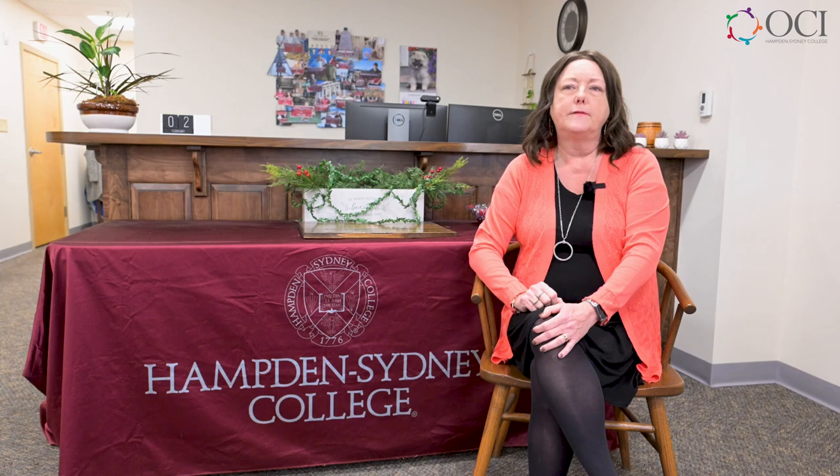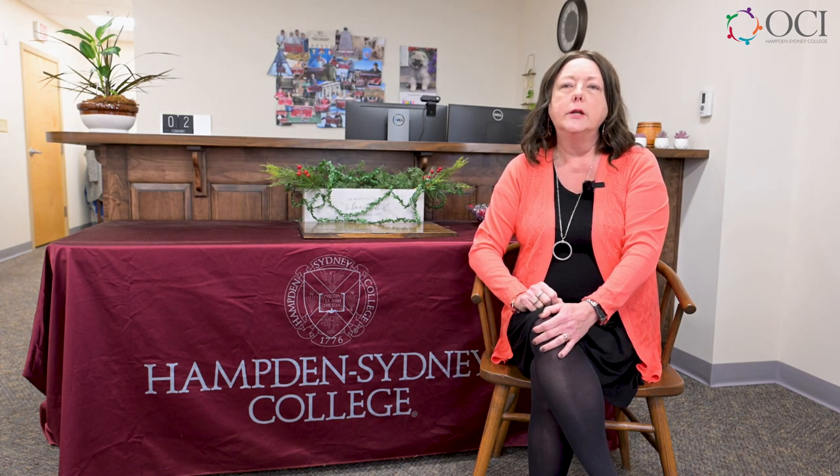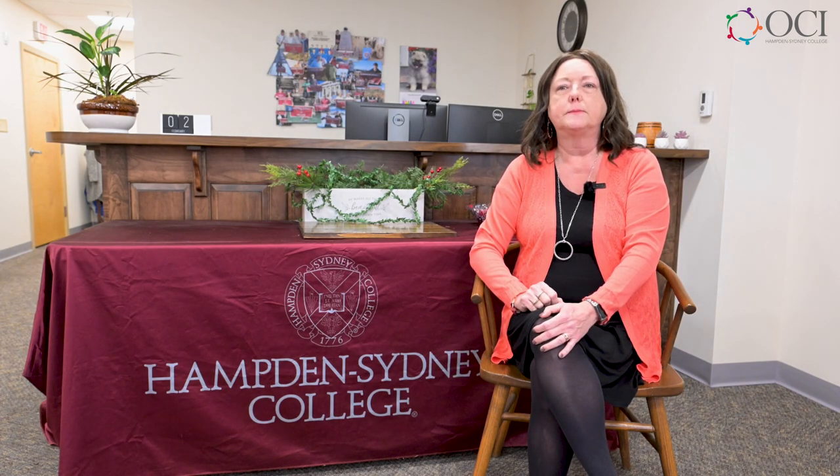Finally, please know that our financial aid office at Hampden-Sydney is here to help. We know this can be a confusing process, particularly the first time, and we want it to go as smoothly as possible for you. So please reach out if you need to.